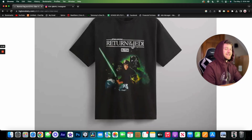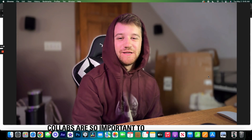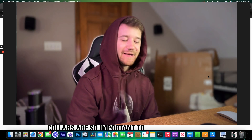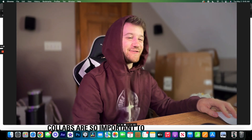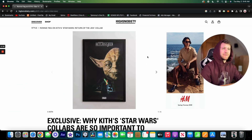What's going on YouTube, Taylor Prentice back here with another video. In this video we're going to be talking about the Kith and Star Wars collaboration which is coming out this Thursday, May 4th — May the 4th be with you. I've actually never seen Star Wars, so bear with me if I don't know who all these characters are.